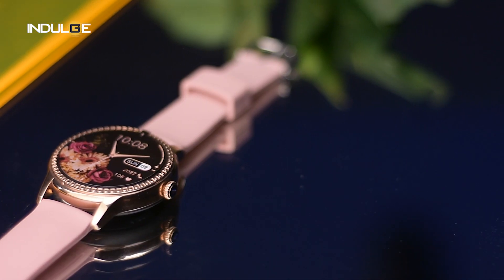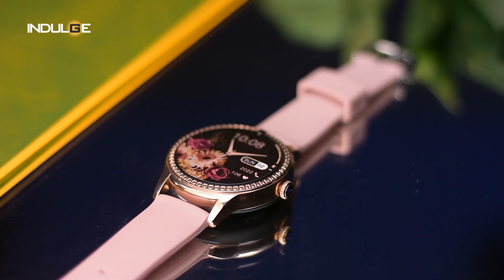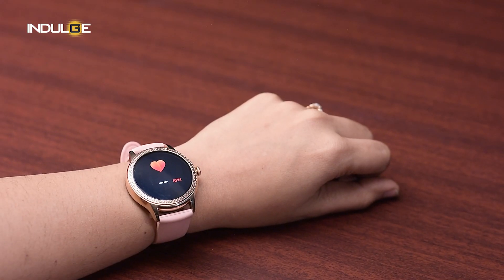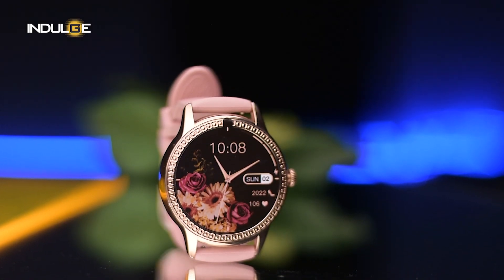However, for some it might look a bit big on the wrists. Coming back to the dial, it gives off a feminine vibe with the design on the base and polished edges. There's a crown on the side that works as the back button. Since I'm into fitness, I like a sporty looking, gym-friendly watch with square dials, but this one works with office and party wear.